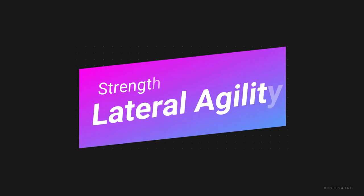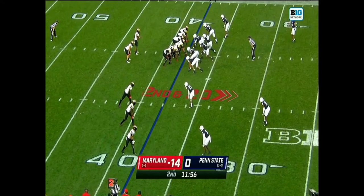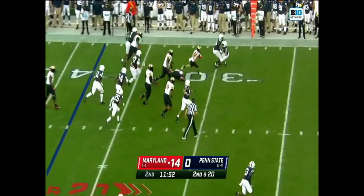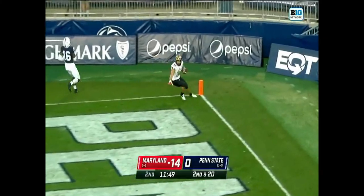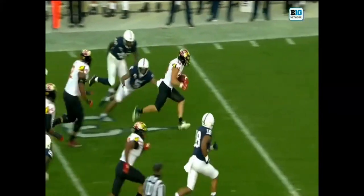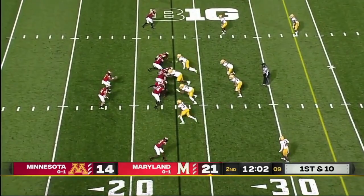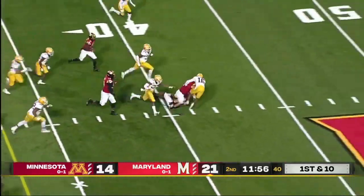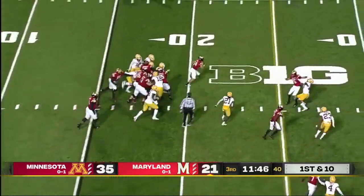The first strength I want to talk about is something I already mentioned briefly in the athleticism section, which is his lateral agility. He's able to move side to side extremely well, extremely quickly, and extremely smoothly. That also allows him to maintain that quick speed — he gets up to speed quickly and then he's able to move side to side without losing too much of that speed.